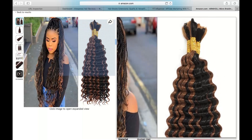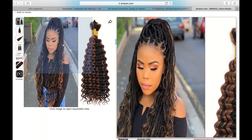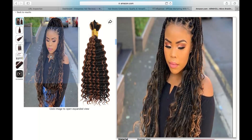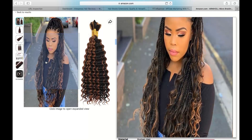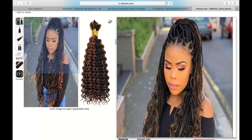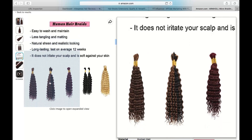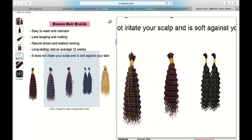While these human hair braids extensions for braiding have numerous positive attributes, there is one minor downside worth mentioning. Due to their high quality, these extensions can be priced slightly higher than synthetic options. However, considering their durability and natural look, I found the investment to be well worth it.